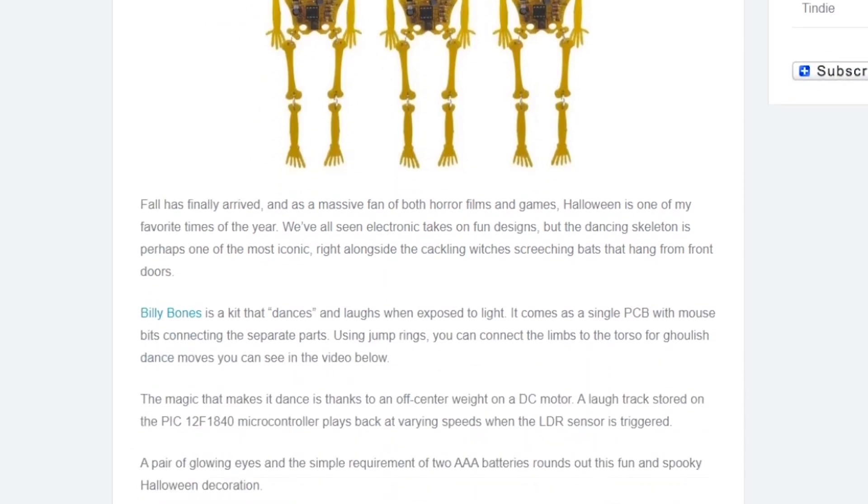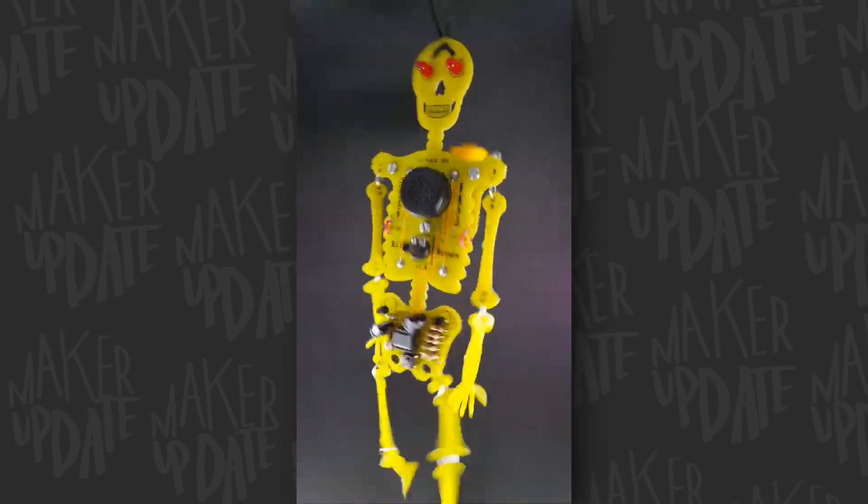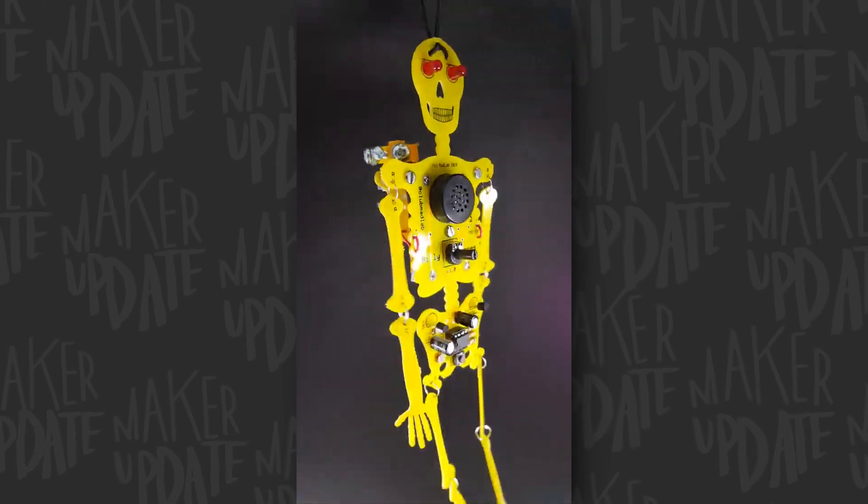Through the Tindie blog, I learned about this Billy Bones electronic kit from Mad Lab. These circuit board skeletons wiggle and laugh when you expose them to light. I thought that was a super cute idea.